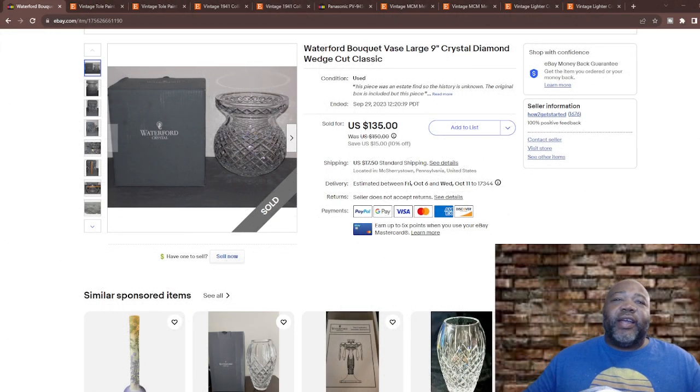Hey, what's up everybody, this is Dwight here with the Auction Up YouTube channel. Got an exciting video for you guys today — I'm going to talk about a Waterford crystal vase that I sold. It was pretty dang big and heavy. Awesome find. I also want to talk about a bunch of cool vintage stuff.